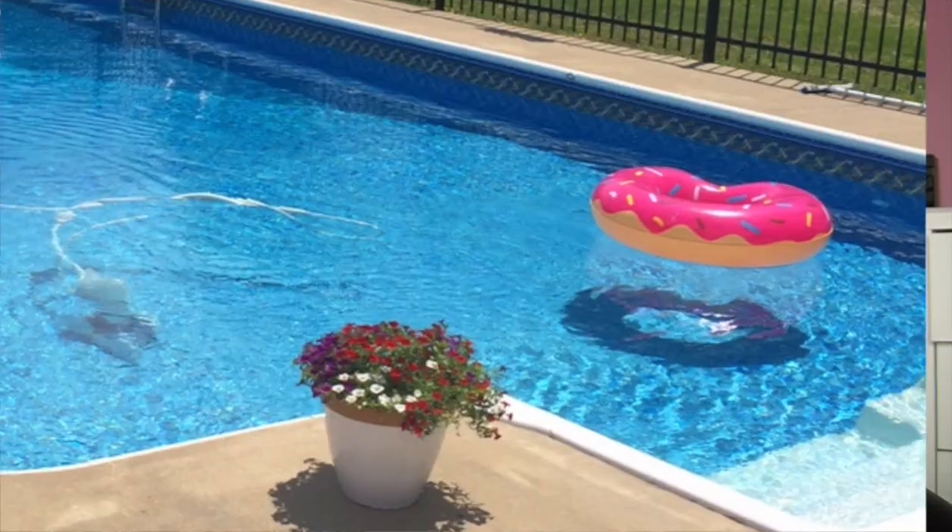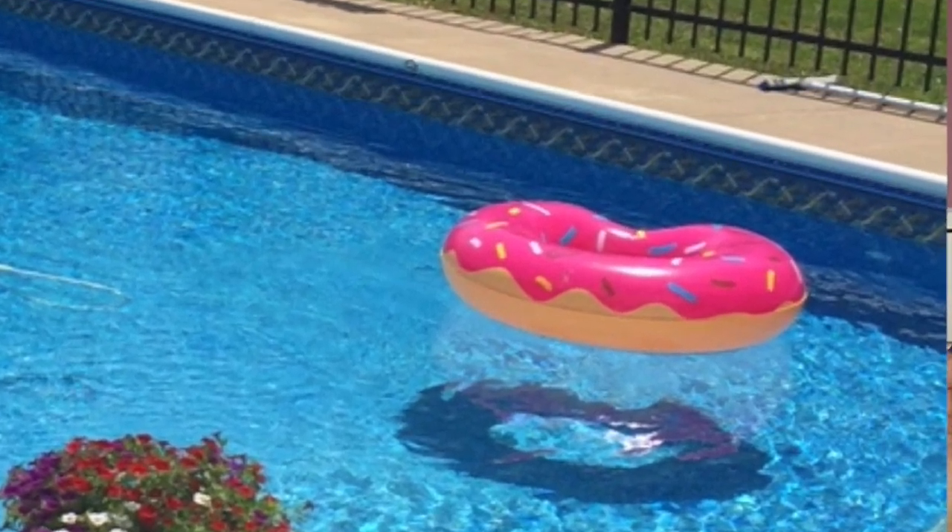Now that we are out in our pool again, I definitely wanted to pick up some of the floaty type things they had. They had this donut inner tube, which I absolutely had to have. They had them with pink or chocolate frosting, and also an inflatable unicorn inner tube. We have already been getting some good out of those items. I got some new goggles because I love swimming laps — that's like my favorite form of exercise.